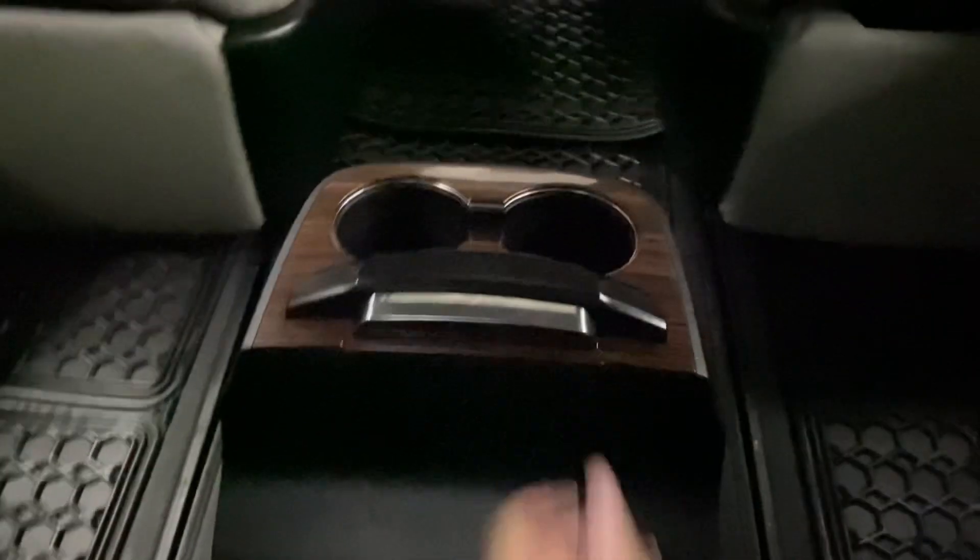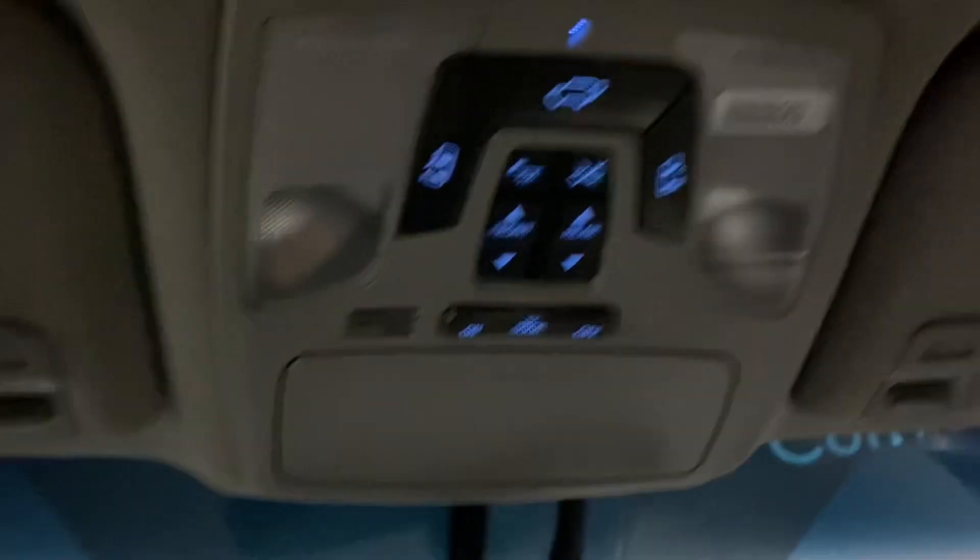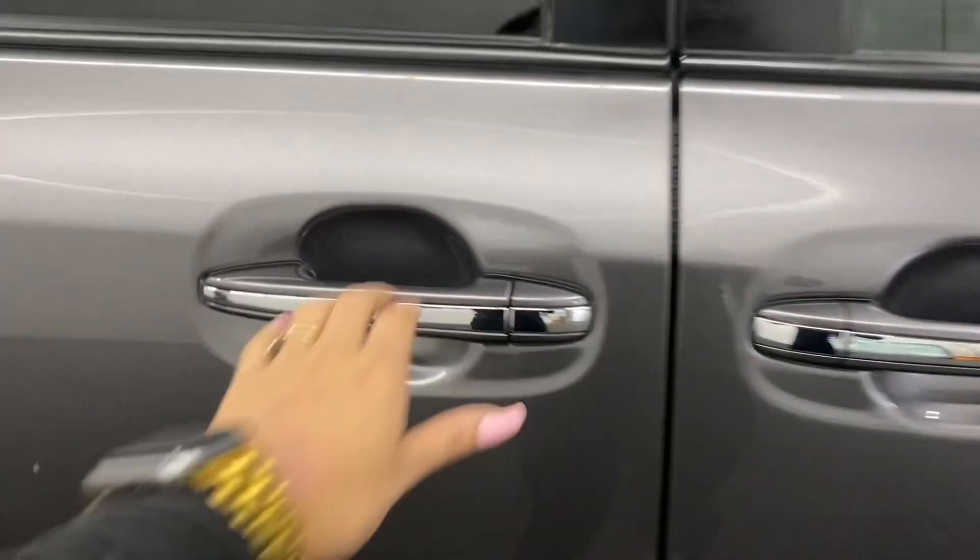Your rear cupholders can extend to the back seats. You have adjustable armrests above your controls for your sunroof and rear doors.